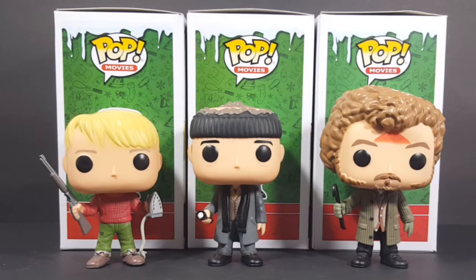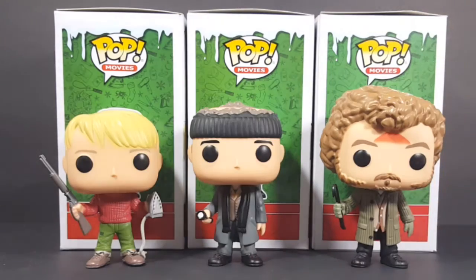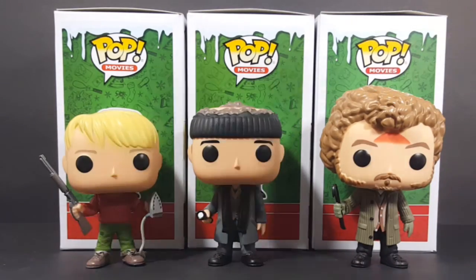So now we're going to take a moment to compare Kevin to both Harry and Marv. As you can see, Kevin is just slightly shorter than Harry and slightly shorter than Marv — a little bit more so than Marv simply because of Marv's hair. But if you were to remove the hair, they would all pretty much be the same size. Very nice collection.